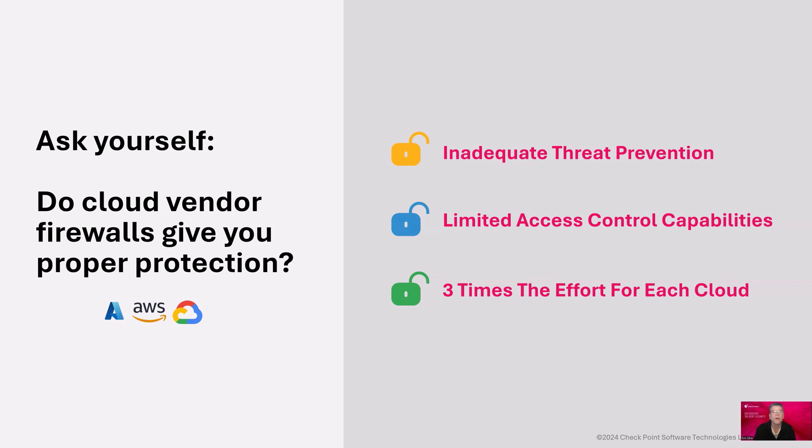Second, cloud vendor firewalls provide limited access control with a fraction of the capabilities that Cloud Guard provides. They have policies designed for their cloud infrastructure, not designed to secure on-premises networks or other cloud vendor networks. And finally, for every new network technology you adopt — whether it's another private or public cloud — you will have to adopt three times the sets of tools, learn and apply new prevention rules, create and apply new policies, and review more sets of logs for response or forensics. This is for each and every cloud vendor you adopt.